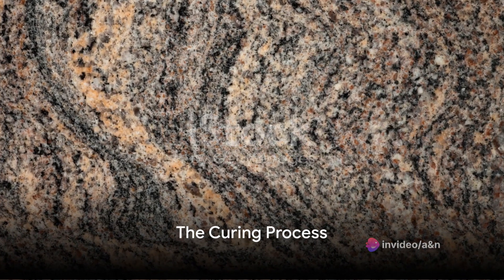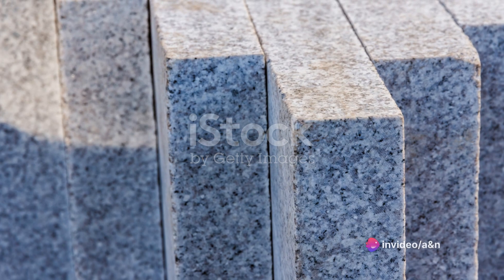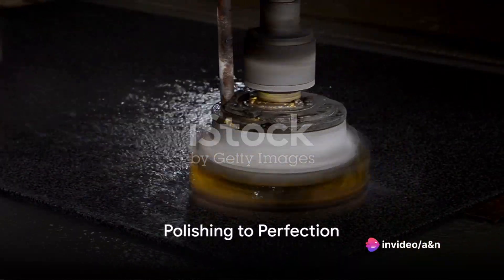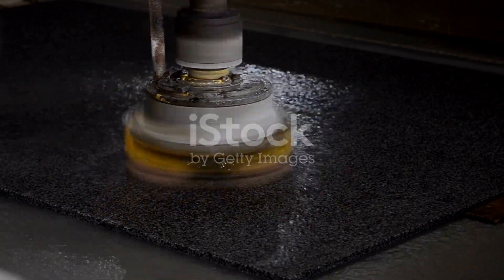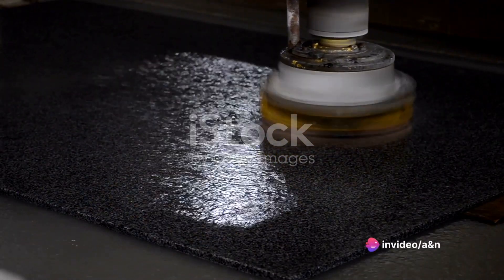The next stage is the curing process. The molded mixture is subjected to heat and pressure, which hardens it and gives it the durability that synthetic granite is renowned for. Finally, the hardened synthetic granite is polished to a high sheen, revealing its true beauty. The result is a material that's not only eye-catching, but also incredibly resilient and easy to maintain.